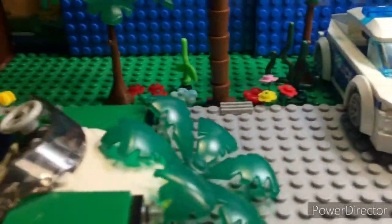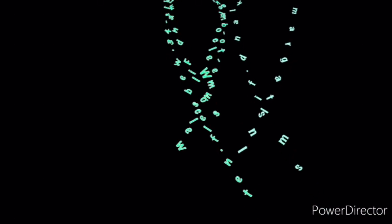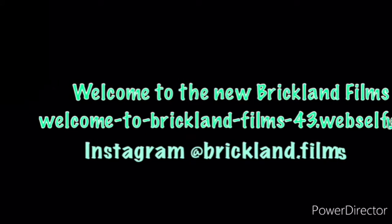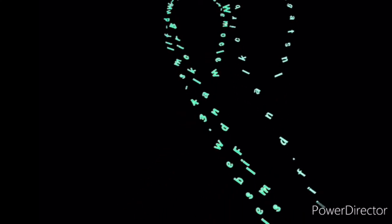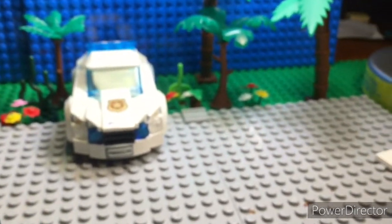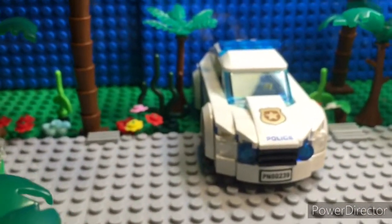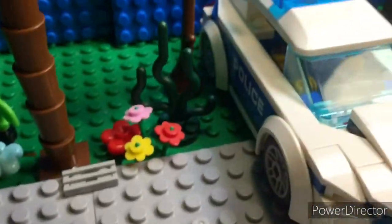Hello and welcome to the new Bricklyn Films. If you're new here, my name is BrickLine, and this is the channel where I have vlog-like things and videos, reviews, stop motion, which is what I'm working on right now.